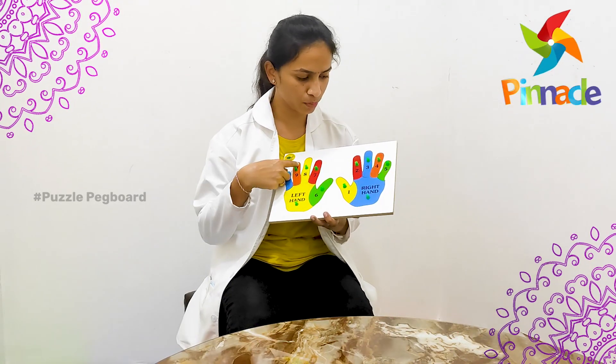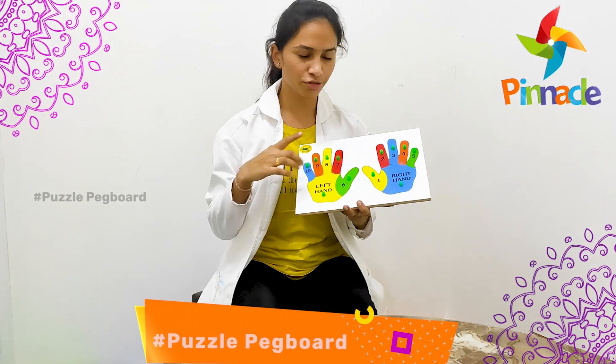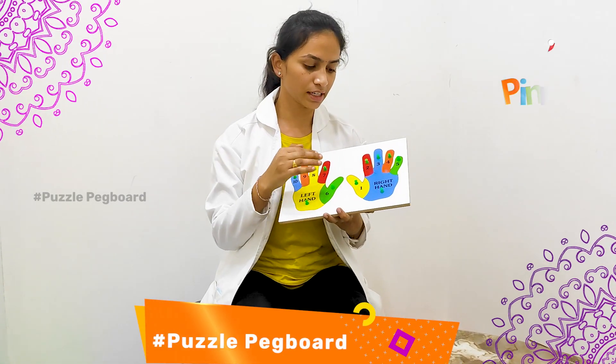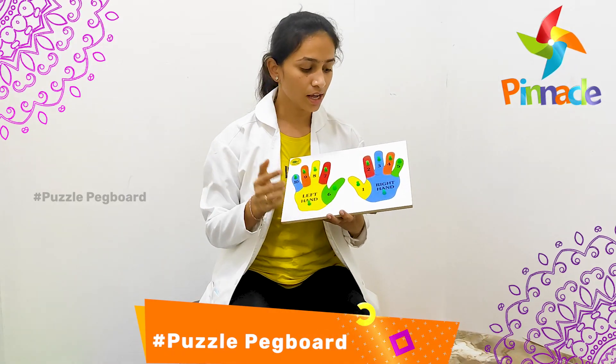We have two hands on the board — a right hand and a left hand. The first goal is to help kids with hand differentiation: right hand and left hand.